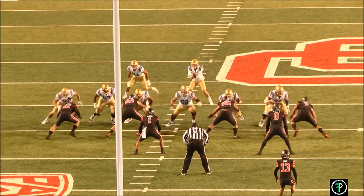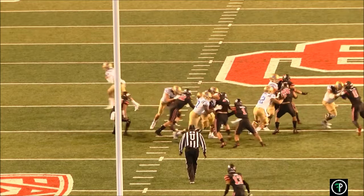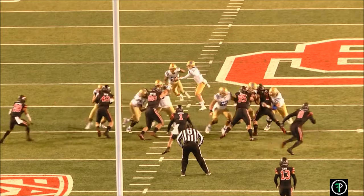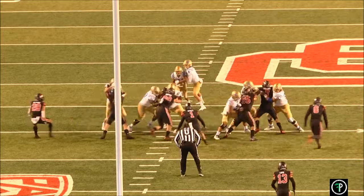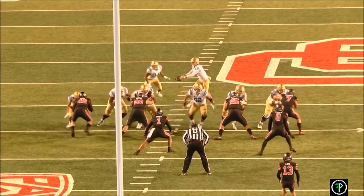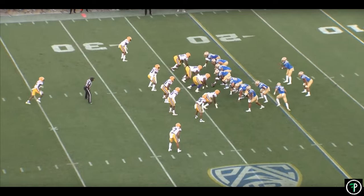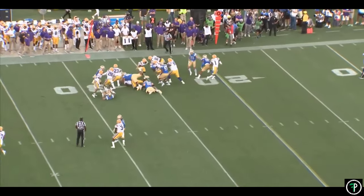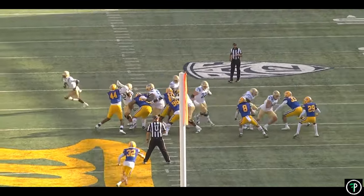That read gives Zach a cue to bang this run in the playside A gap, but Zach knows pre-snap that the backside guard and tackle will have a hard time reaching the linebacker based on his pre-snap alignment. Zach can't immediately cut back — if he does, the linebacker will fold back over the top with the combo block and be in position to make a play. Zach must press the frontside hole so the linebacker steps up, allowing Zach to cut back. On the cutback, he stays tight to the butt of the lineman, finding the small crease necessary to get positive yards.